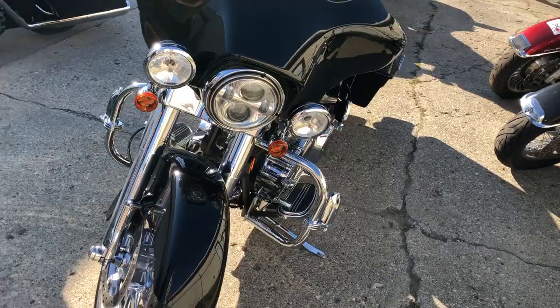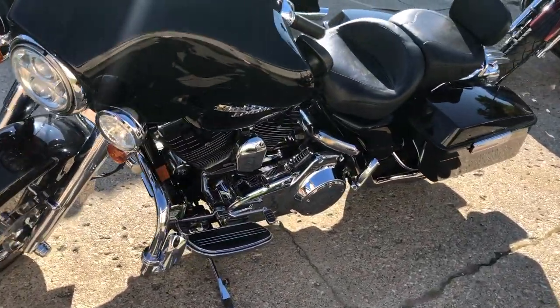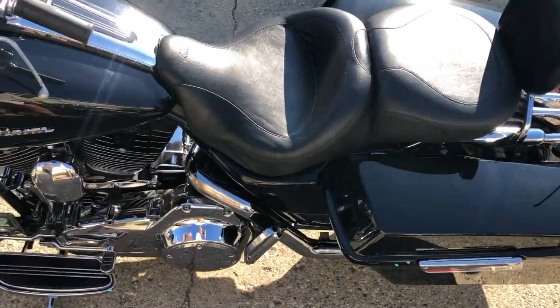Chrome front and rear wheels. Chrome front end. Chrome forks. Chrome all over the motor. Daymaker headlight. Good looking bike. Everything ready to go here.